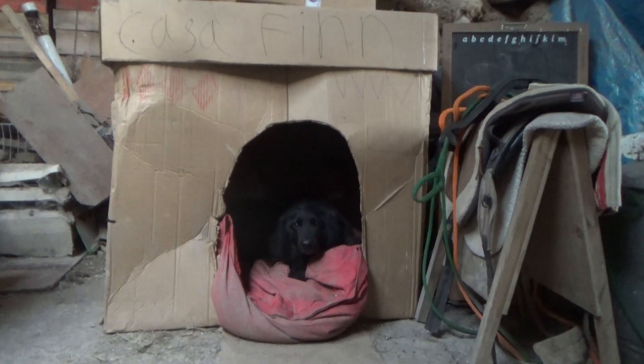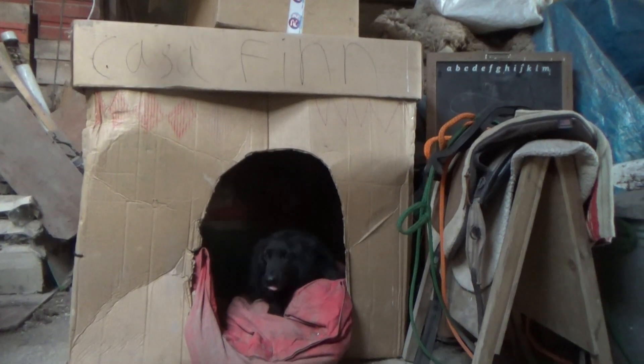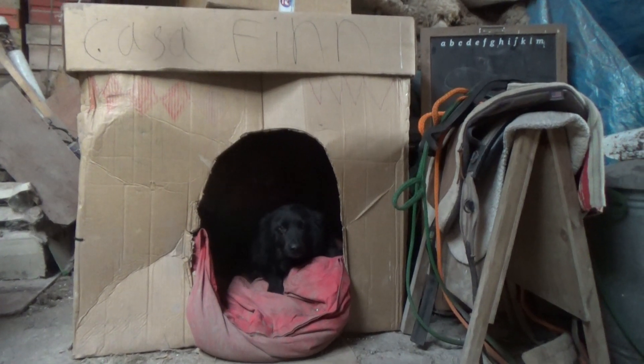The upstairs and downstairs have been cunningly merged into one open plan space, which means there's no need for any internal doors at all. With luxuriously fitted duvets throughout, anytime you want a nap your bed is always nearby.